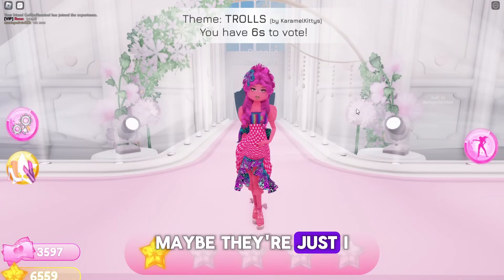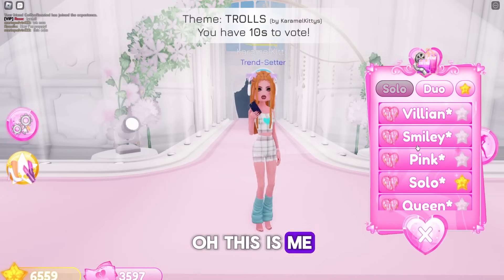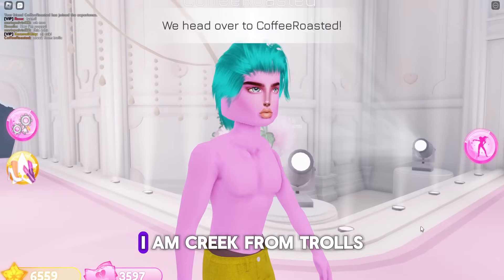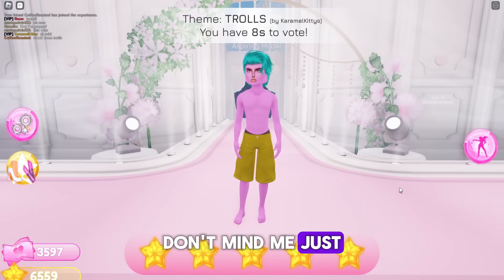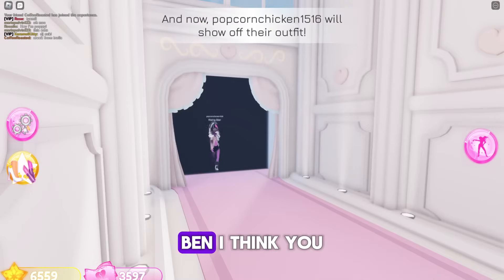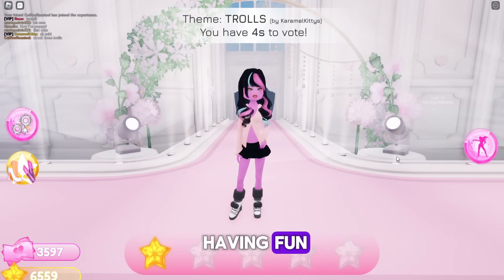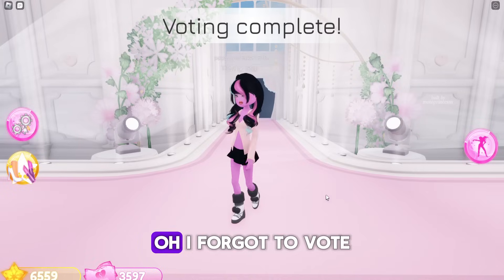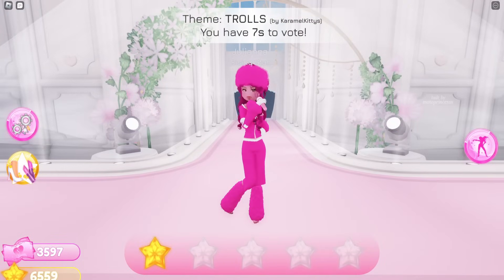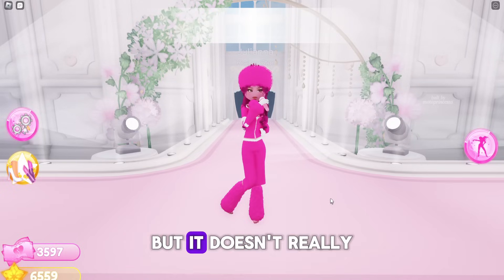This one does look like a Trolls character. I don't know who they were being — I'll give it a three. Oh, they're Poppy! That's cute. This is me — I'm a villain, five stars! Oh yeah, I'm freaking Trolls — don't mind me, just working with what I have here. You look good! He doesn't have a shirt — he does not. But I think you did great! I'm having fun, that's all that matters.